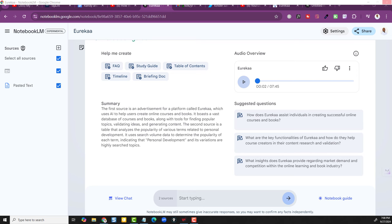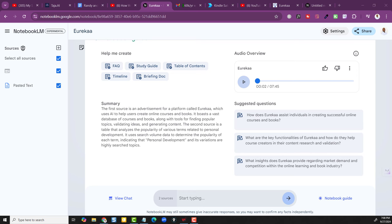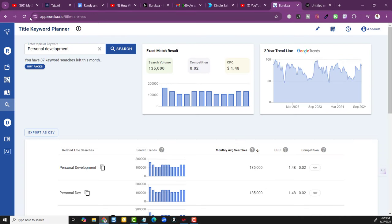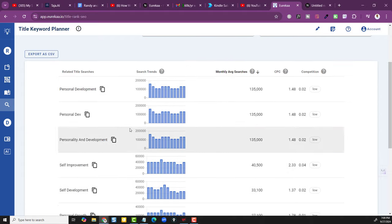Let's go even deeper into how notebooklm.google.com — Google's Notebook and its podcast feature — is going to help us make money. Here's what I did: I went to an app I use for finding out about books and courses. The app is called Eureka. I plugged in the keyword 'personal development,' and it showed me the search volume before I start anything. Personal development is huge — about 135,000 people a month are searching for that word itself.